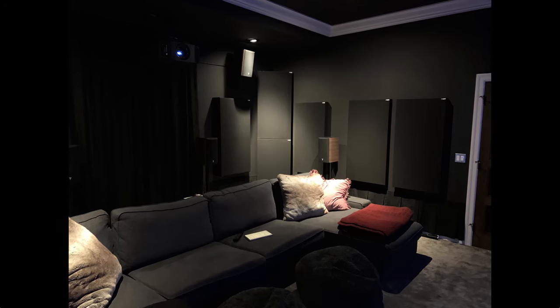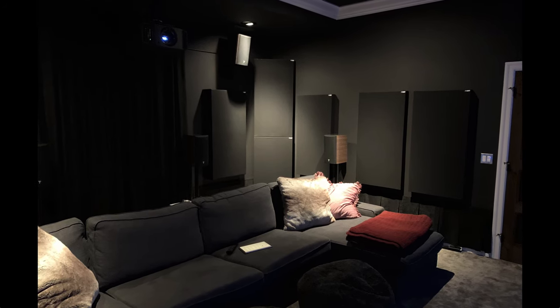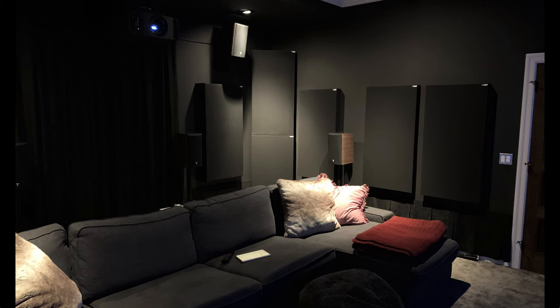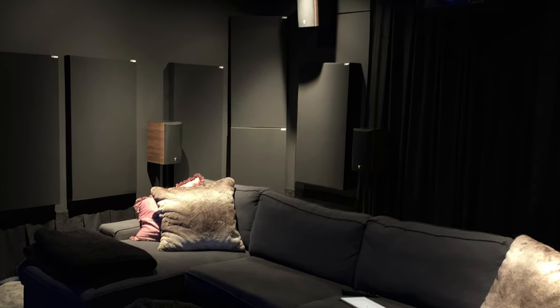There are three 2-4-2 panels going down each side wall of the room — two on each side more at the couch listening position, and one further back with extra spacing to slide my side surround speakers and their stands in. The two monster traps with scatter plates are on the back wall.